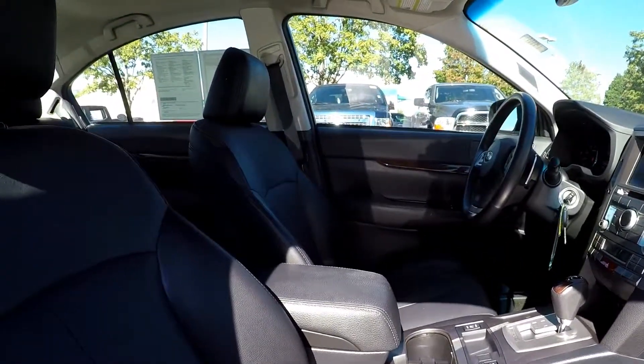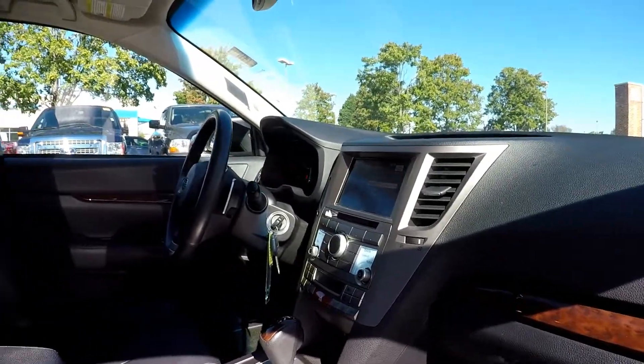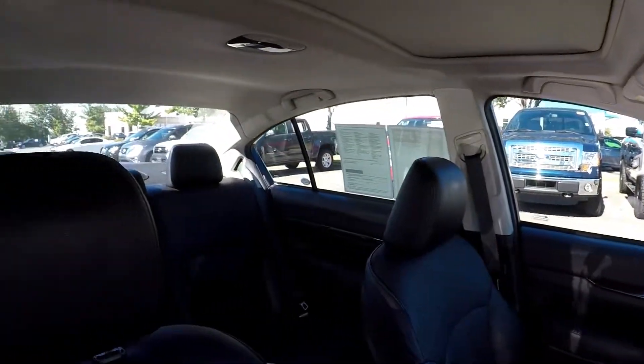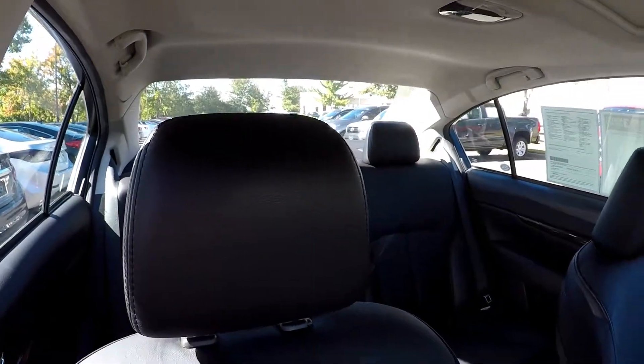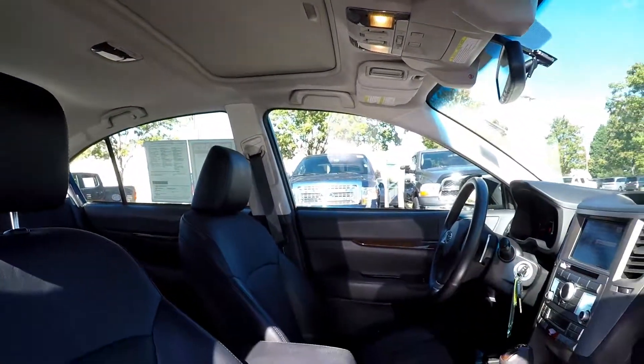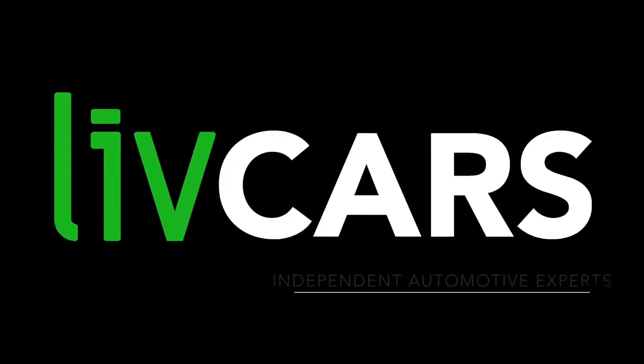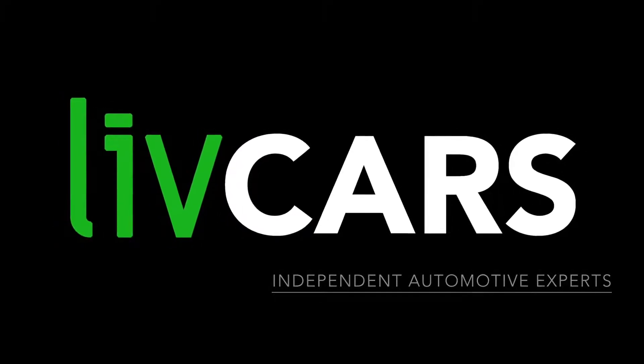Finishing up on the passenger side. Again, Subaru Legacy, 64,000 miles. Interior looks really clean, black on black. Sunroof. Another independent walk around brought to you by LiveCars.com.